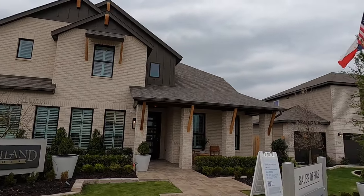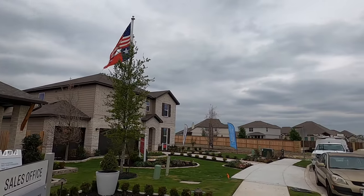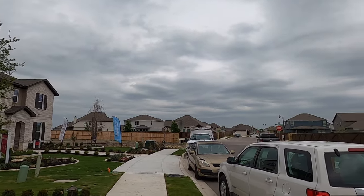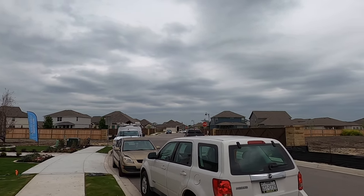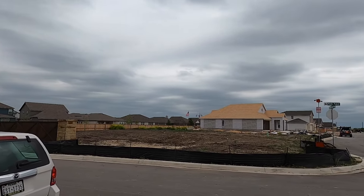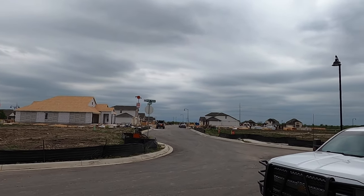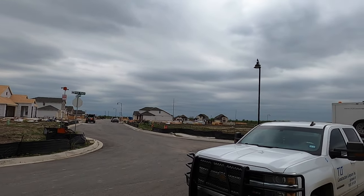This model home is actually Highland's Renault plan. In this community they're doing all these Italian artist plans, so I just might booger up some of these names. You've got a couple other nice mid-tier builders in here — you've got Beezer, Princeton Home — so the convenience to Randolph and this section of 78 is really up and coming.